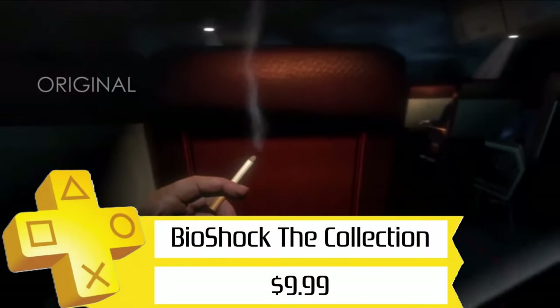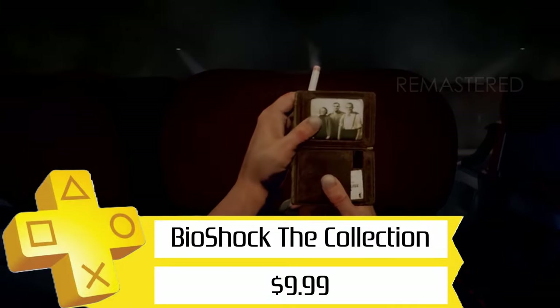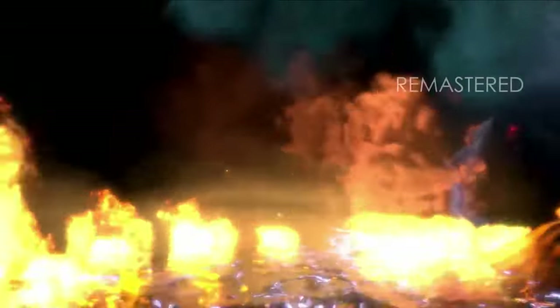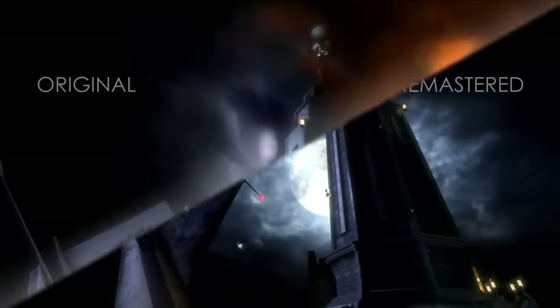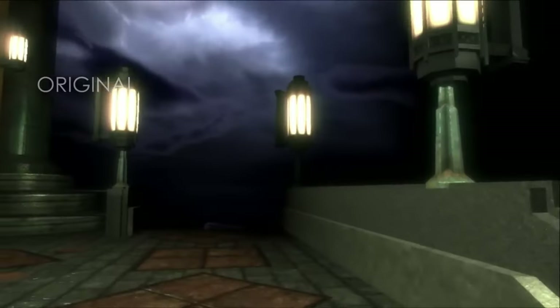Next up, we've got the remastered Bioshock Collection for $10. This gets you all the single-player content from Bioshock 1, 2, and Infinite, plus all the DLC, and it's all remastered in 1080p. If you've been a fan of this channel for a while, you know that a staple of Poser Mobile is the pipe-connecting games that we get, and Bioshock 1 is where it all started for me. Buy it just for that if you want — I won't judge you.